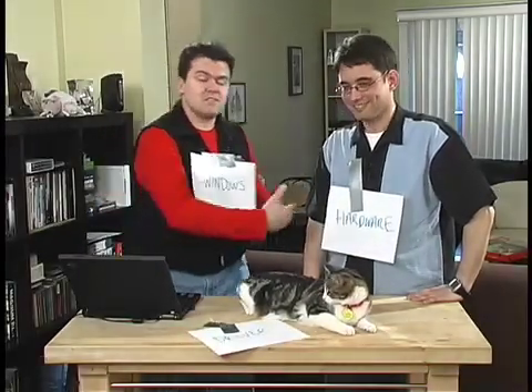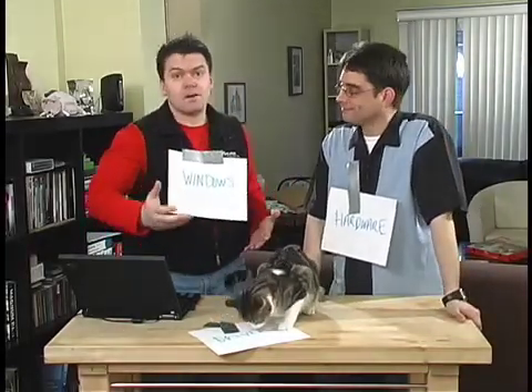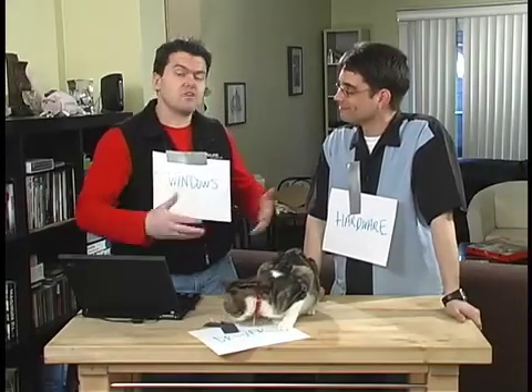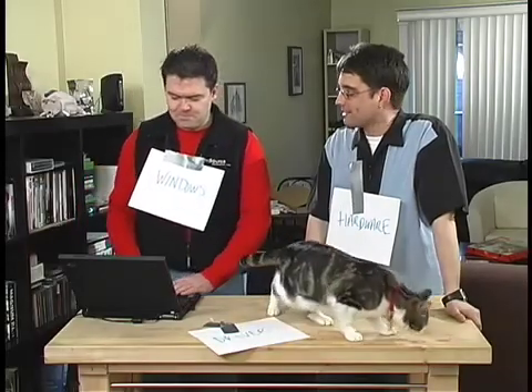That's what a driver exactly is — it's like an interpreter. You go to Poland, and you need to talk to the people in Warsaw. You might want to hire an interpreter who will actually get your point across and get information back to you.